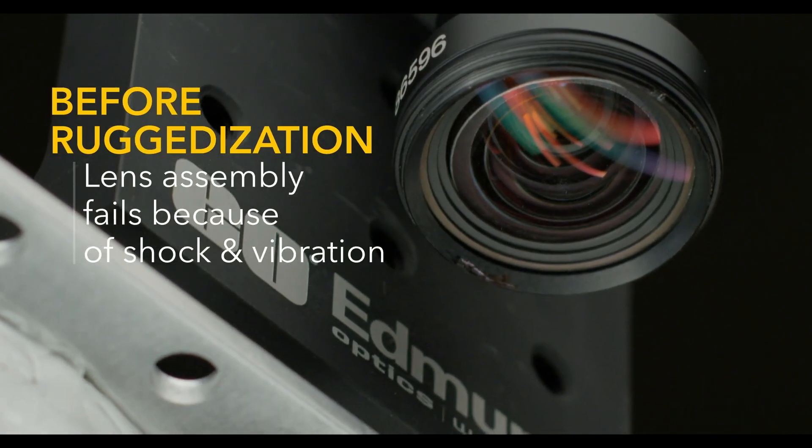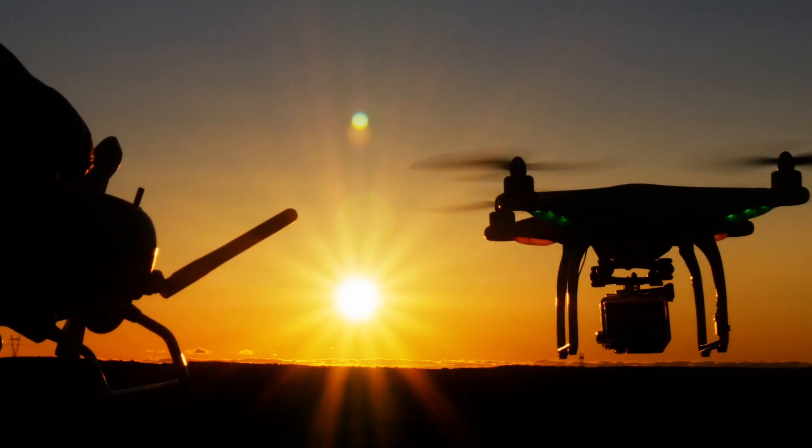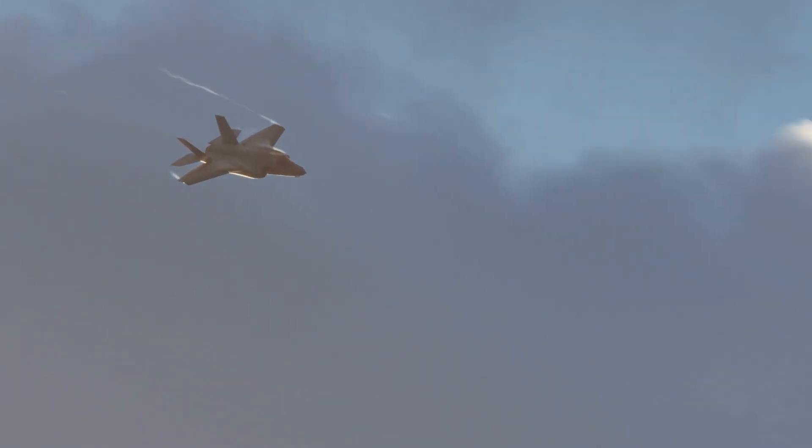That makes them less susceptible to damage from shock and vibration. These lenses are ideal for applications in aerospace or aerial industries, and also for any application where temperature will be changing pretty dramatically.